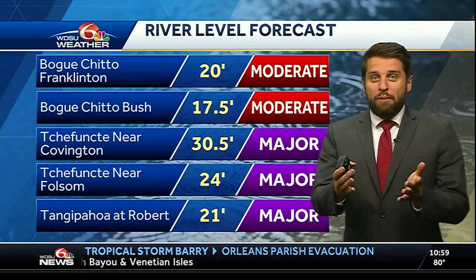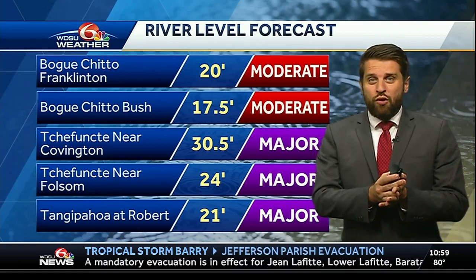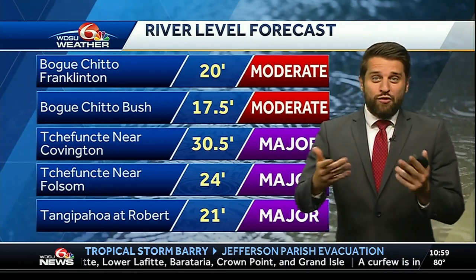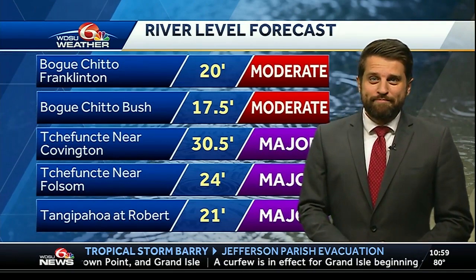That's the latest with Tropical Storm Barry. The aerial flood advisory across Lafourche Parish is bringing some heavy rain near Galliano, so you need to stay vigilant as we head through the night and as more of those rain bands continue to move in.